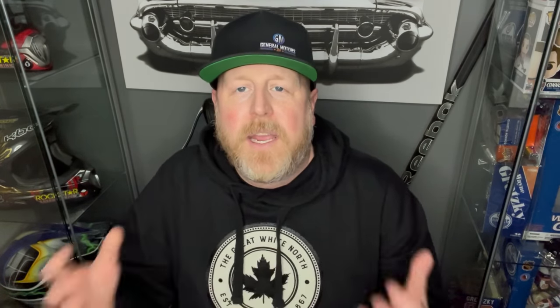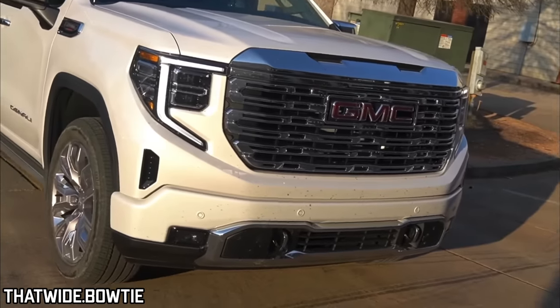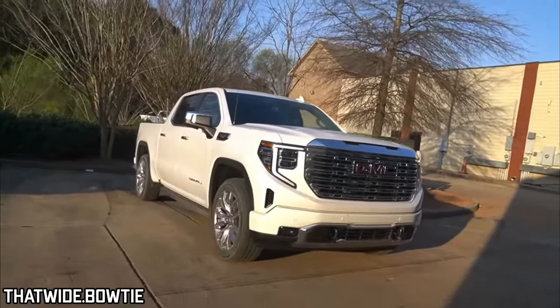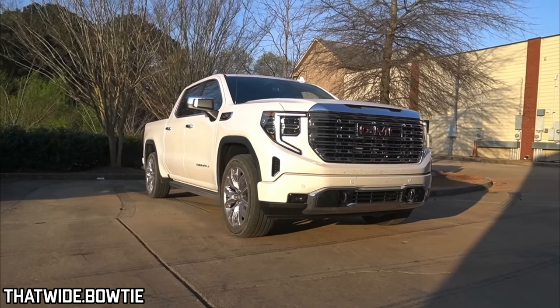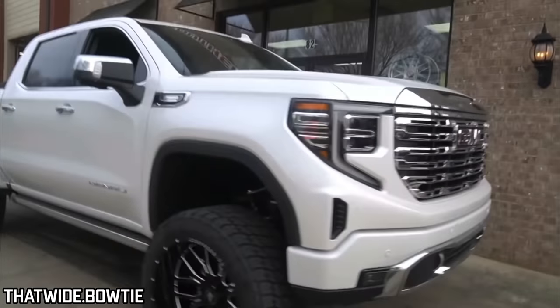This gentleman is working out of a place called Southern Tire, which looks to be in Atlanta, Georgia. What happened was a gentleman who lived in Florida found a Denali at a dealership that had just landed in Texas — I believe it was Dallas. He flew to Dallas, drove the truck all the way to Atlanta so these guys could put a lift kit, tires, and wheels on it, and then drove it back to Florida.